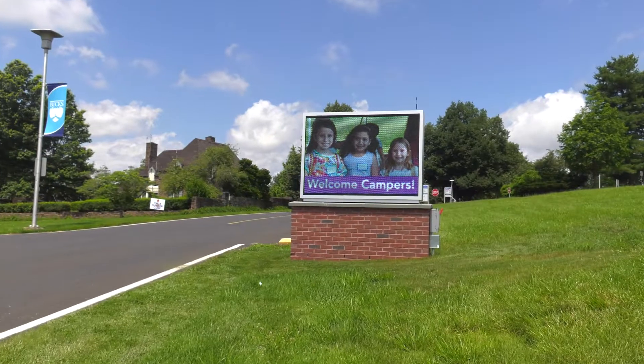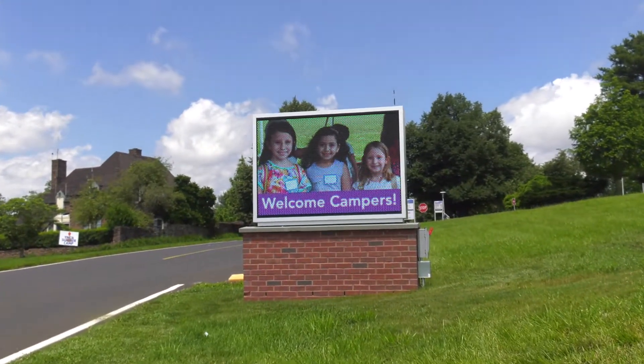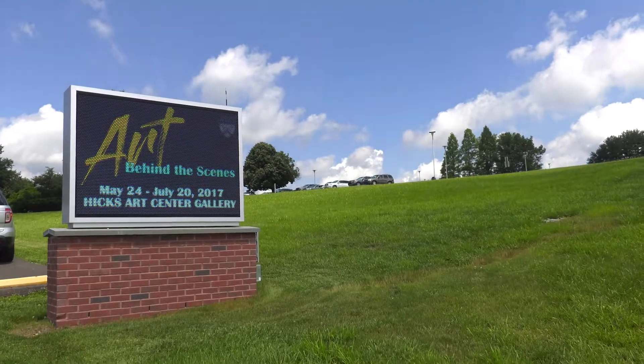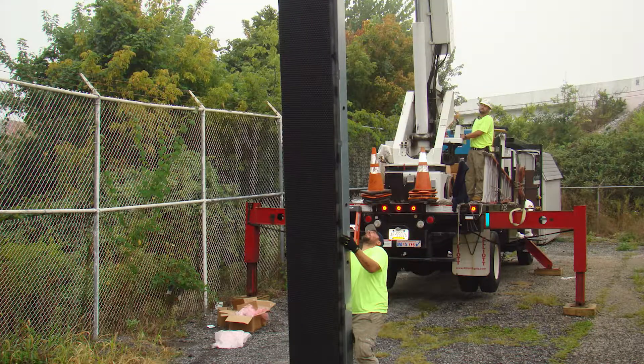I asked Brad what kind of clients he's working with. He told me about Bucks County Community College. What kind of solution have you put in here? Any organization that wants to disseminate information instantly and efficiently can do it with a digital display. This one behind us is a 4x4 unit, and they can go as high as a billboard, which are 14x48 feet.